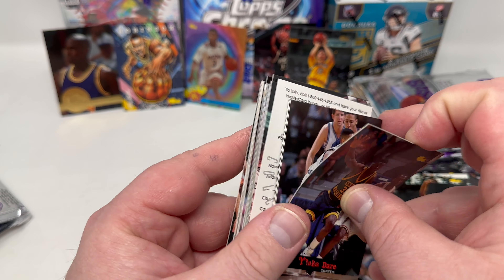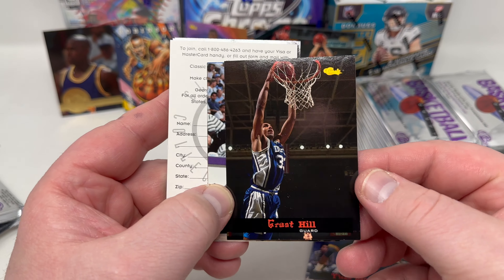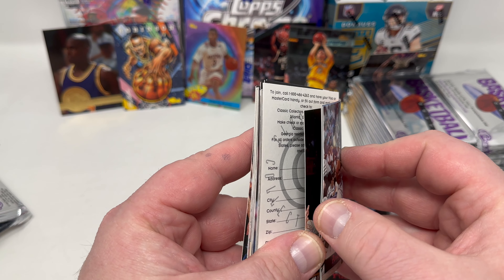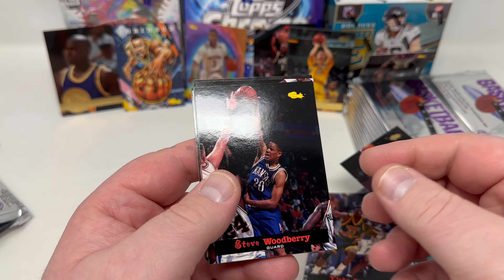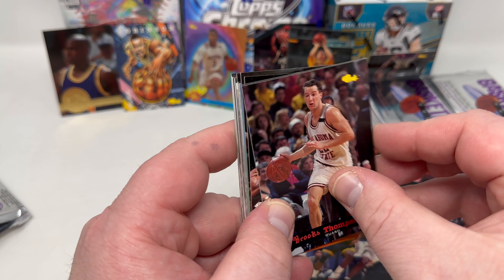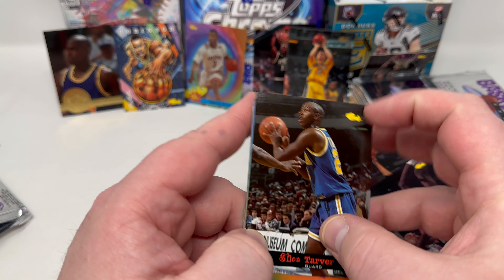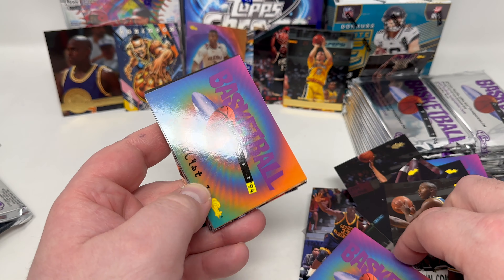So many cards stuck together. Grant Hill — Duke. I should actually set that aside instead of just throwing it to the side. Checklist again. Jamie Watson, collector's club. Almost done with this stack — my goodness. Brooks Thompson. Clayton Rider, Dikembe Mutombo. This might actually become a three-part video — this is taking way too long. Back-to-back checklists — are you serious? Classic collation.